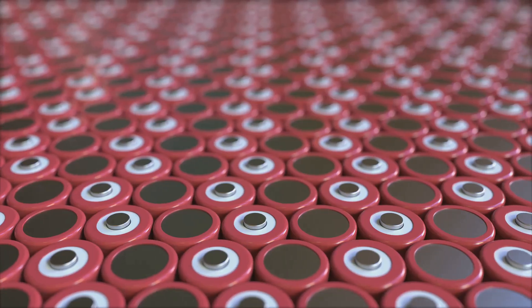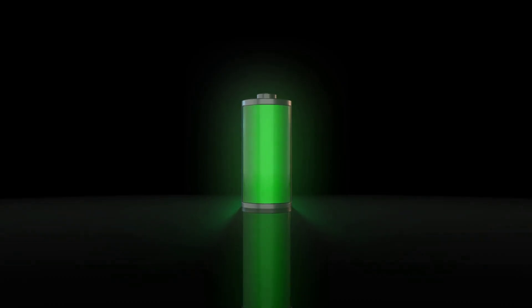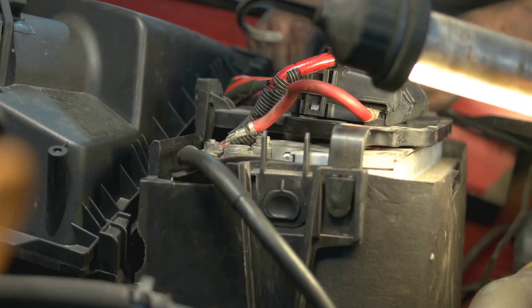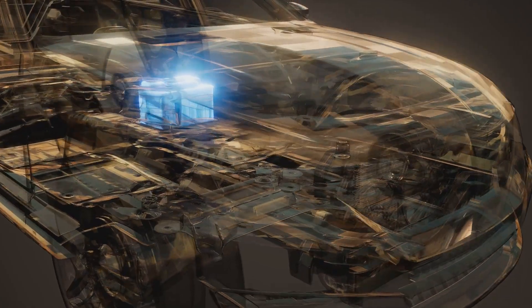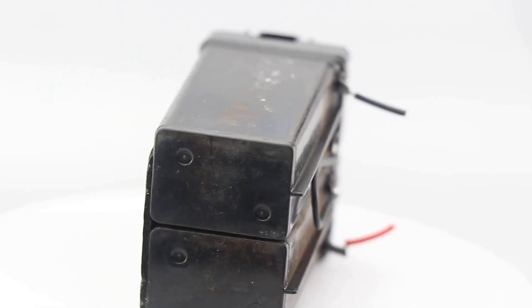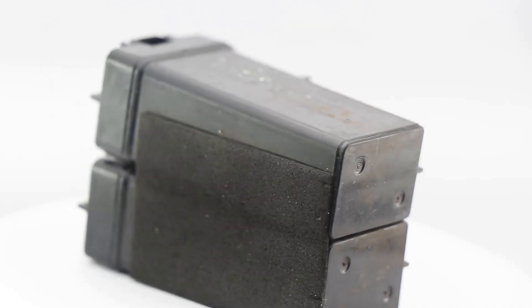First up, we have lithium-ion batteries — the new kids on the block, known for being lightweight and packing a lot of energy. Think of them as the cheetahs of the battery world: quick, agile, and energy dense. On the other hand, we have the venerable lead acid batteries. Think of them as the workhorses of the battery world — strong, dependable, and always there when you need them.